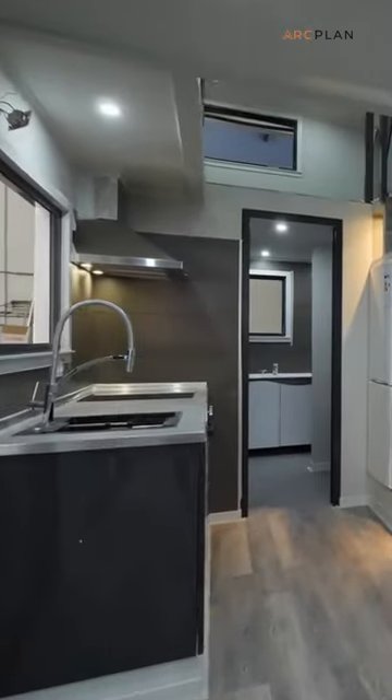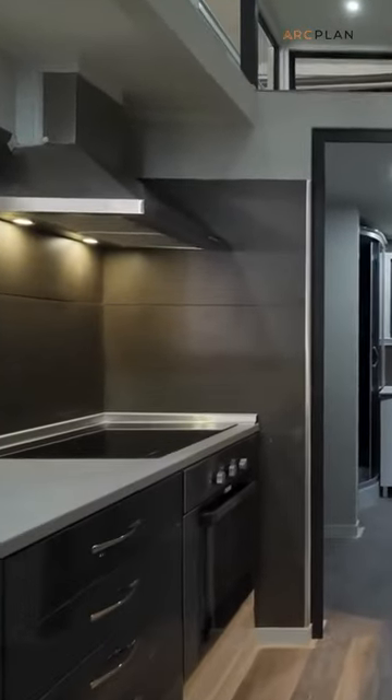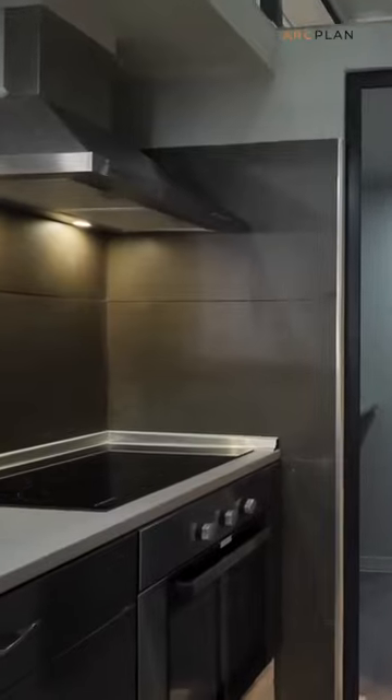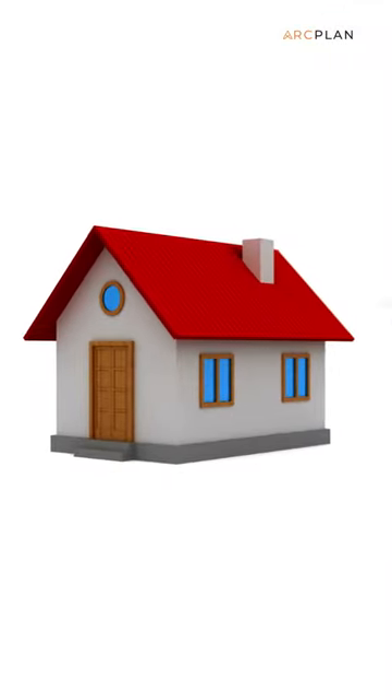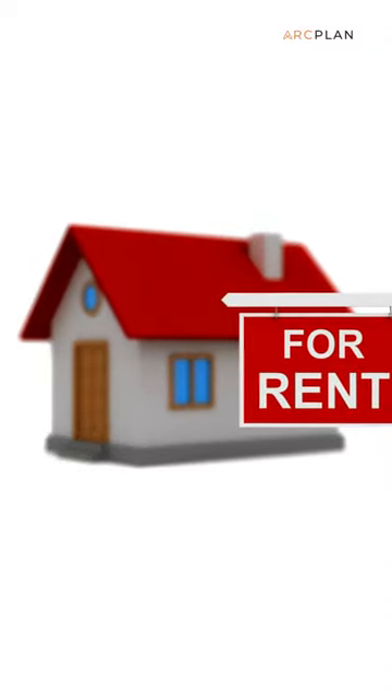Usually an ADU has its own bathroom, kitchen, bedroom and living room, and is a short walk away from the main house, or above a garage. Once you've got a building permit for your ADU and you've got it built, you can actually rent out your ADU to strangers.